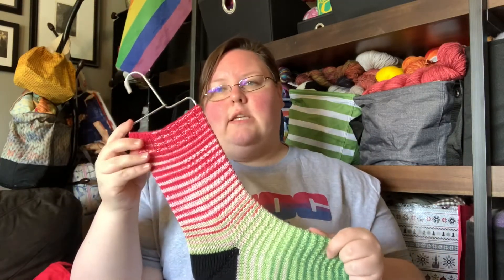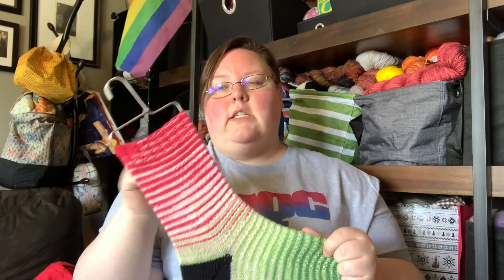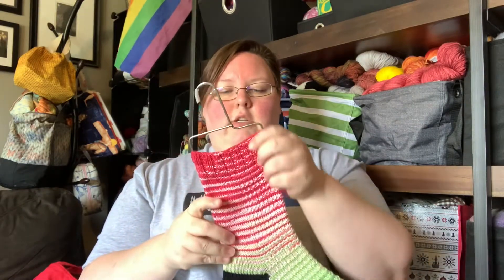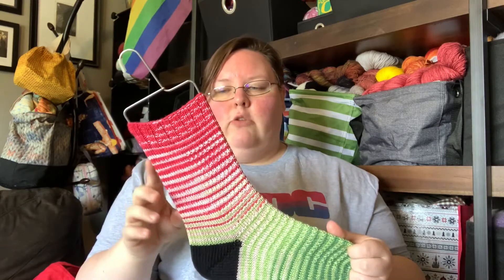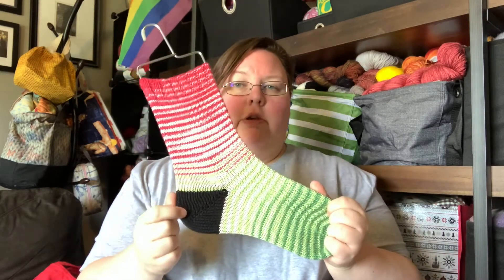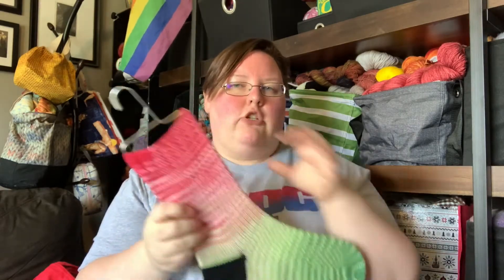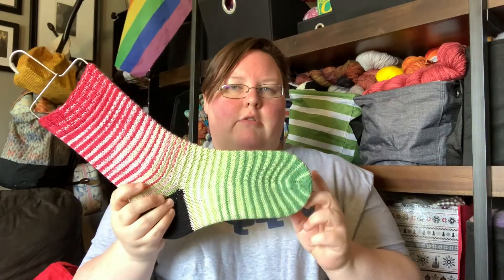I knit these cuff down, two at a time, 64 stitches — which is the stitch count I typically use — on US one and a half, 2.5 millimeter. I did a German short row heel, which is the heel that's in most of Mina's patterns, and a semi-rounded toe. This pattern is part of her Beyond Vanilla Sock Collection, which is a book of, I think, four patterns. I purchased the whole book; this is the second pair I've made out of it.